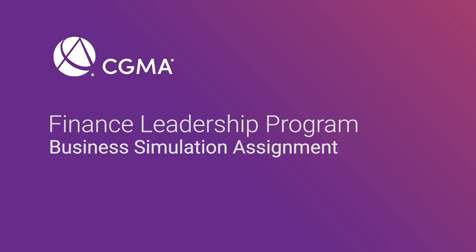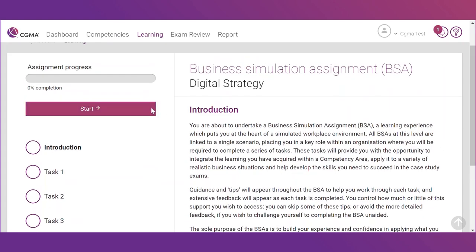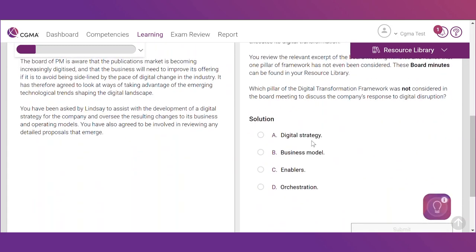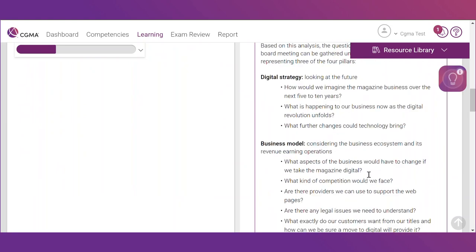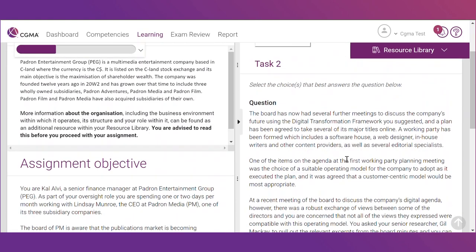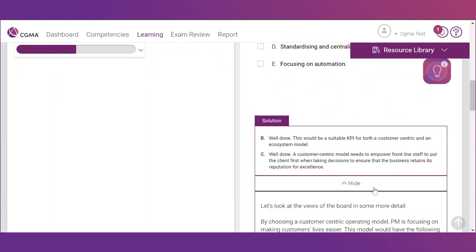After completing all of the skill sets in a competency, a business simulation assignment is unlocked. This assignment bridges the learning you received in that competency with real-world scenarios. All BSAs are linked to a single scenario, placing you in a key role within an organization where you will be required to complete a series of tasks. These tasks provide you with the opportunity to integrate the learning you have acquired within a competency area, apply it to a variety of realistic business situations, and help develop the skills you need to succeed in the case study exams. You also receive feedback at the end of each task, whether you provided a correct or incorrect answer. These assignments do not require a passing score.